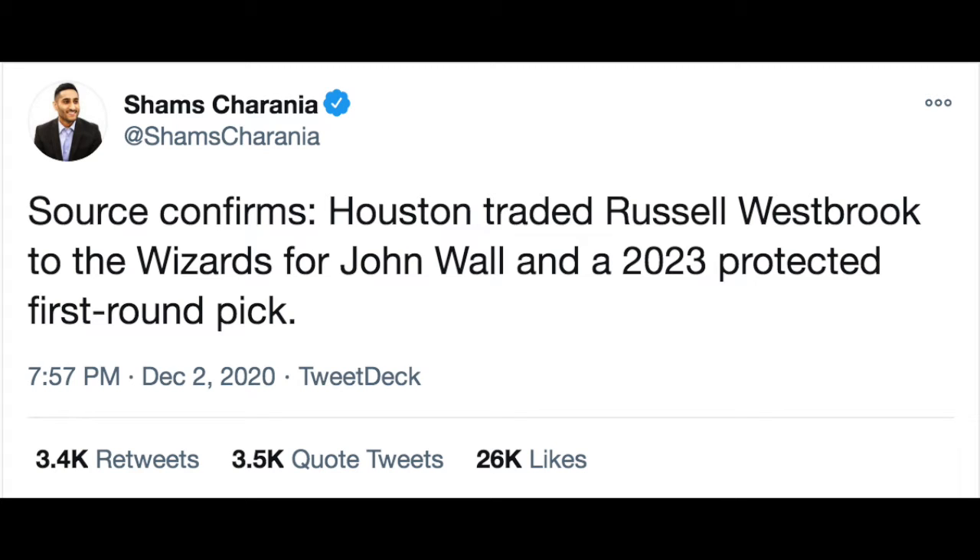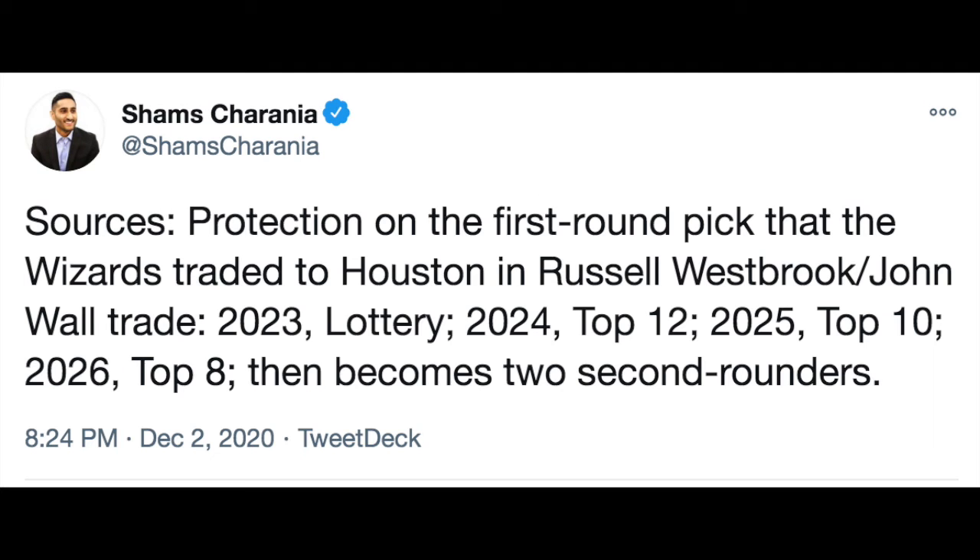Welcome to SportsTrades. My name is Lew and today I want to talk about the Russell Westbrook-John Wall swap that happened recently. The Houston Rockets have one of the longest, biggest trade chains — or trade trees if you want to call it that — which made this trade possible. So please stick around and listen to the whole thing, and you'll be amazed at how long and how dated some of these players are.